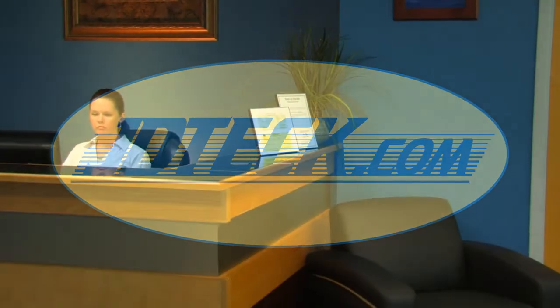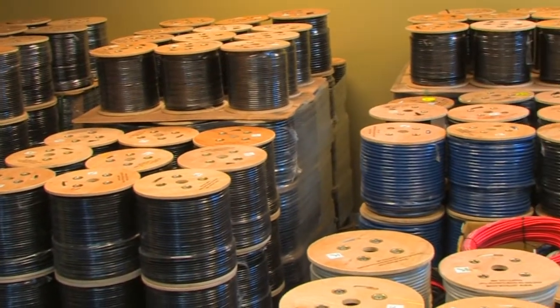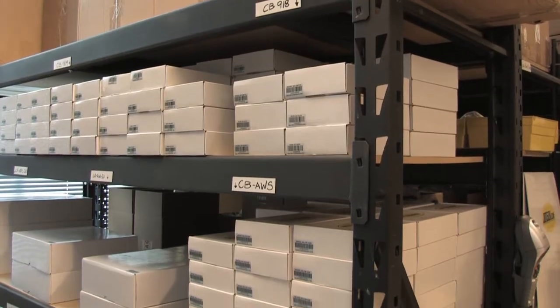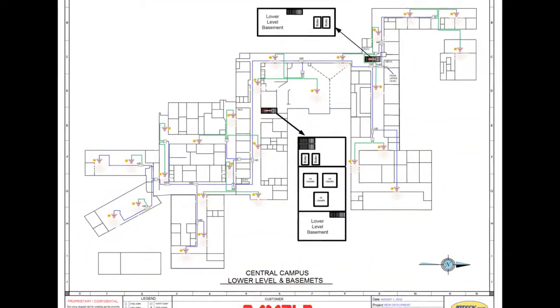J.D. Tech — global solutions for core cellular reception. With a well-stocked warehouse of inventory, we are able to process your orders in a timely manner. From design to implementation, the results speak for themselves.